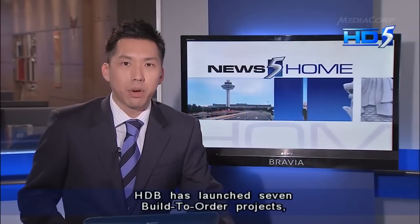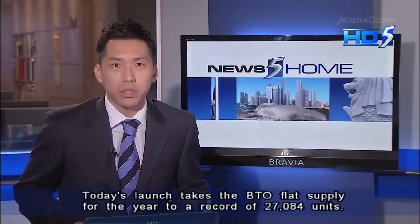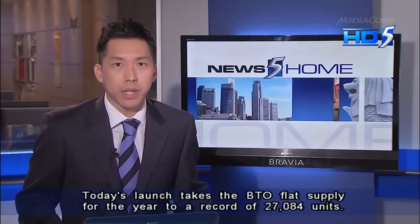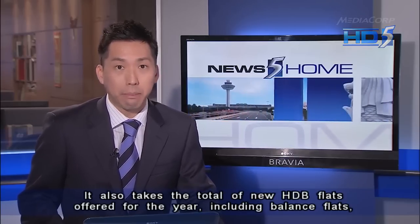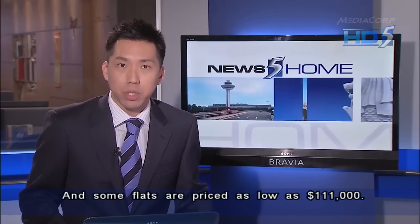HDB has launched seven build-to-order projects, offering over 6,000 new flats in both non-mature and mature towns. Today's launch takes the BTO flat supply for the year to a record of over 27,000 units. It also takes the total of new HDB flats offered for the year, including balanced flats, to a record of over 34,000 units. And some flats are priced as low as $111,000.